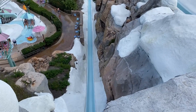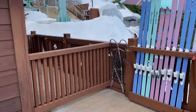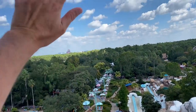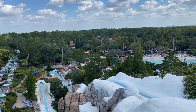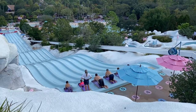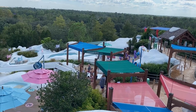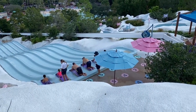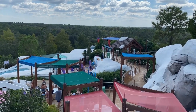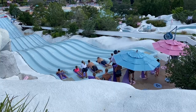Here we are on the observation deck where you can see Summit Plummet right above. This is actually where Olaf used to come out and wave to all the park guests coming in. You can see the toboggan racers right there about to race each other, the storm slides over there — kind of like wavy slides — and the two-person raft racing ride straight ahead. You can pretty much see all of the purple slides right from here.